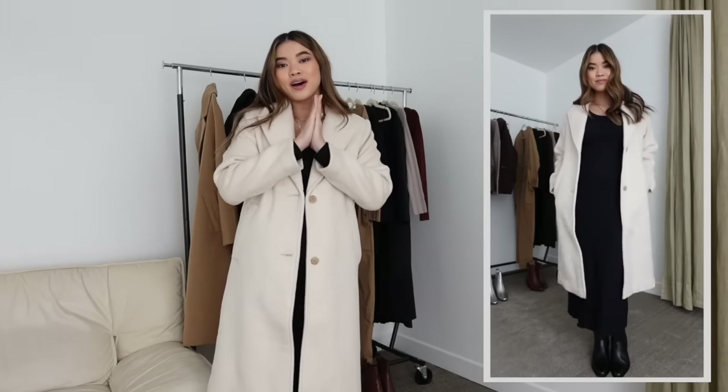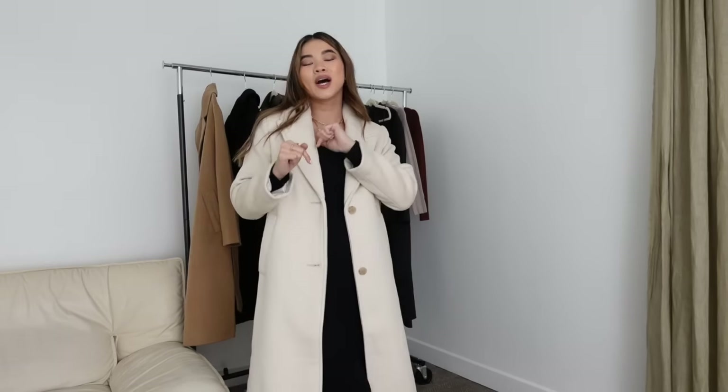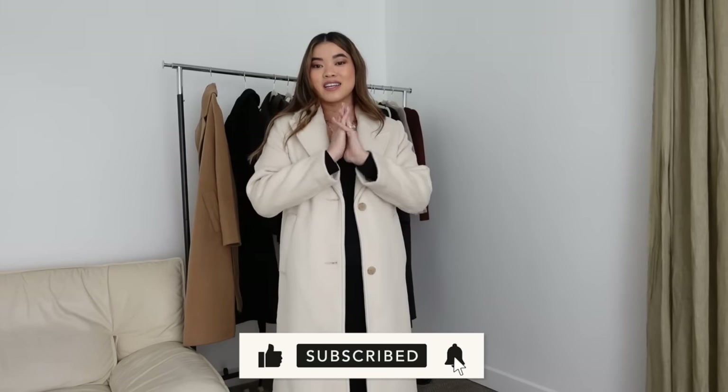Those are all of my looks from this video — I hope you guys enjoyed it! I'll have everything linked down below in the description box. Be sure to check out Abercrombie's sale right now on coats and jackets — there are so many more styles than what I showed you. Almost everything else on the site will be discounted as well. If you liked this video, give it a thumbs up, leave a comment with your favorite piece, and subscribe for more styling videos, hauls, and outfit idea videos. See you guys soon!